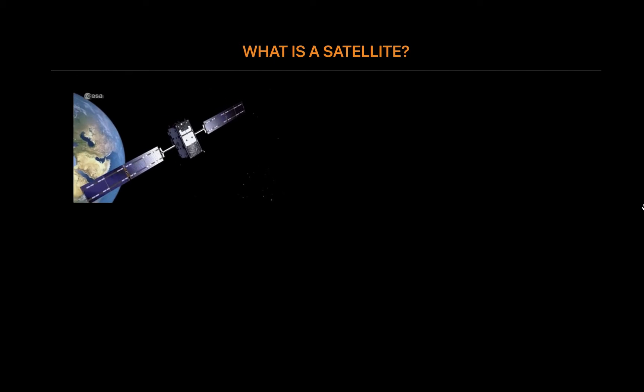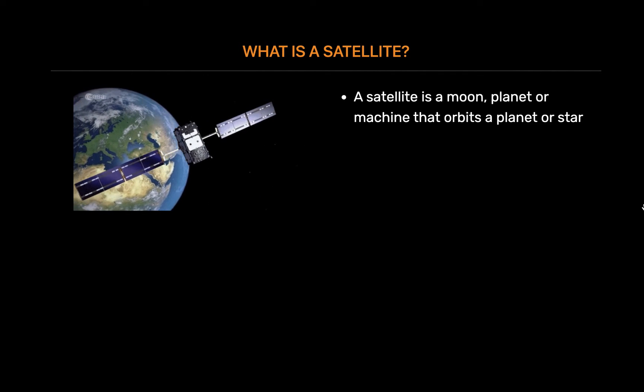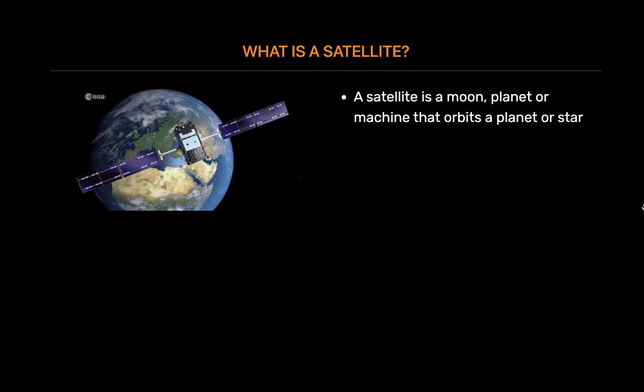What is a satellite? A satellite is a moon, planet or machine that orbits a planet or star.